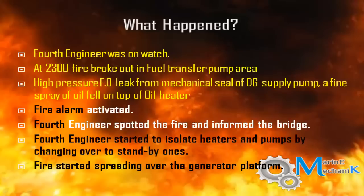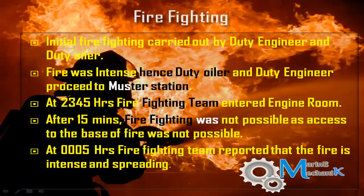At 2300 hours, the fourth engineer and duty oiler on watch observed a fire break out from the fuel pump area. They saw a high pressure fine jet of oil from the mechanical seal of the pump impinging on the oil heater, which caught fire. The fire sensor automatically activated the fire alarm and the fourth engineer and duty oiler raised the general emergency alarm.